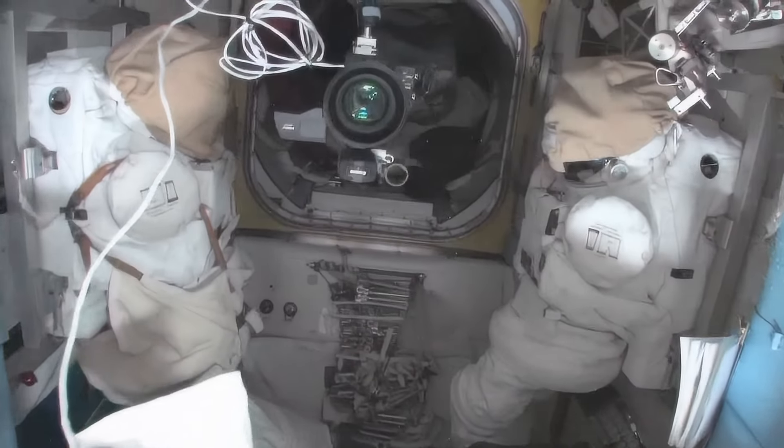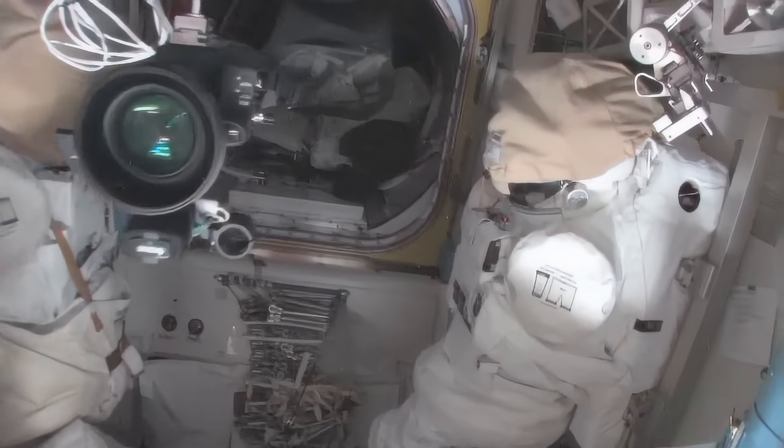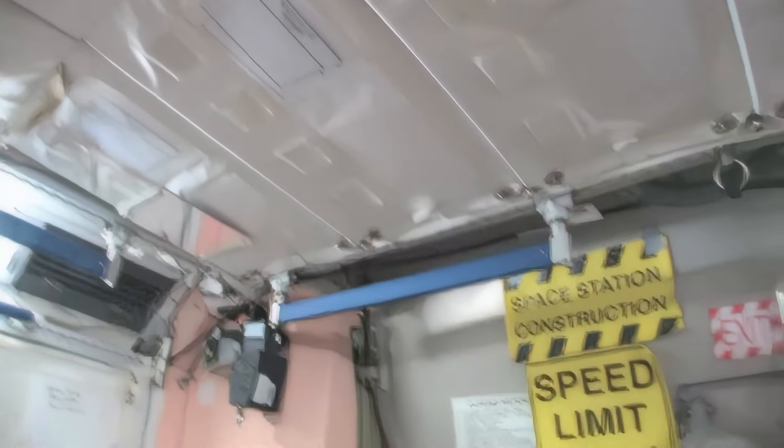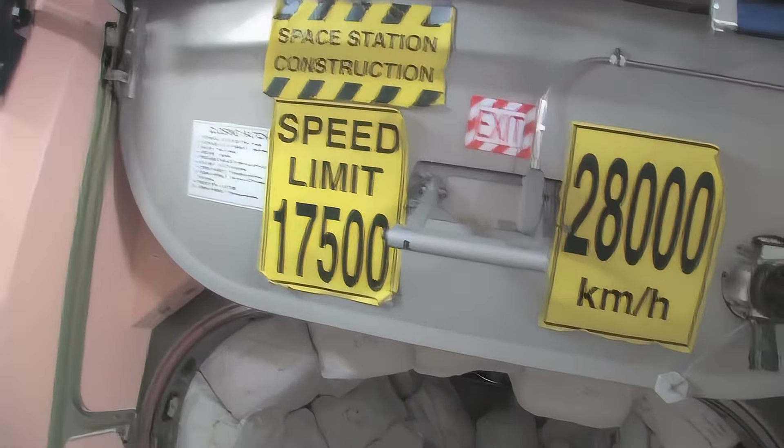Here's the airlock — the Quest airlock. This crew lock is a hatch that goes outside into space. We're storing EVA-related things here. You can see this is a Safer, which is a kind of jet backpack that we wear on the outside of our spacesuits. In case we get separated from the spaceship, we can fly our way back in. I remember being a Capcom on STS-96 when I first saw these signs — that's pretty amazing.